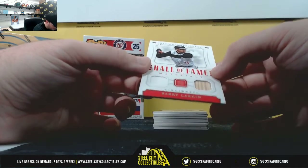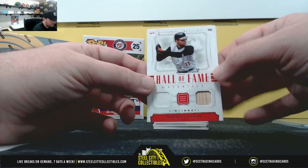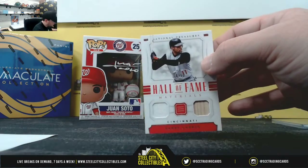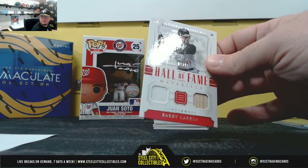Hall of Fame Materials, numbered one of 99 — Barry Larkin, jersey and bat. Really nice card there. Number one goes to Roderick. You can just barely see the one there in his jersey.